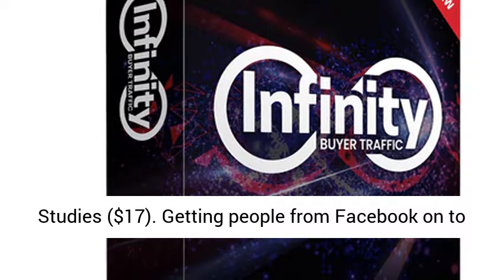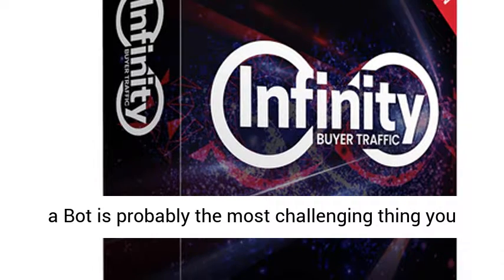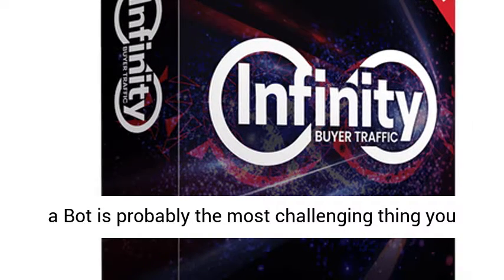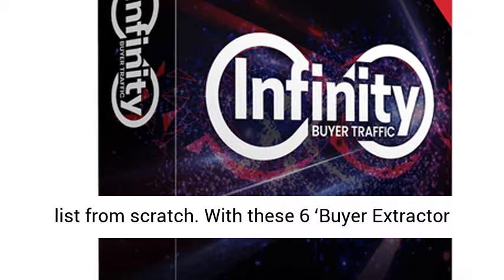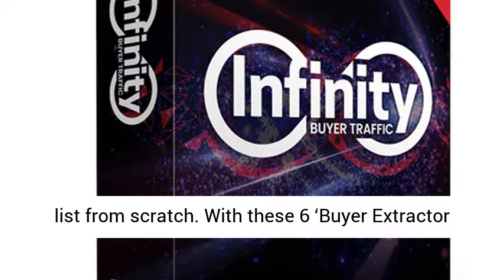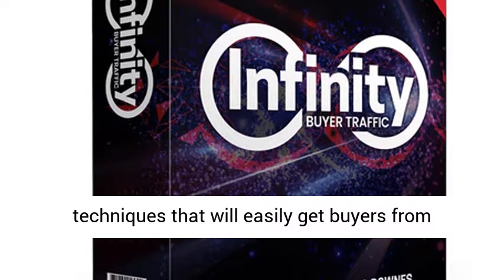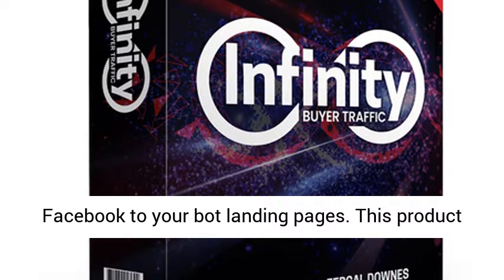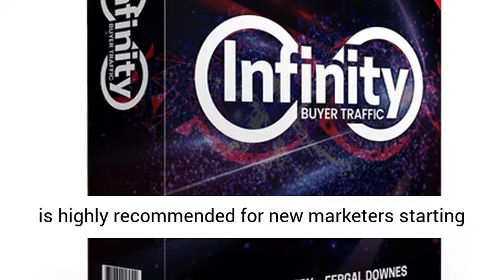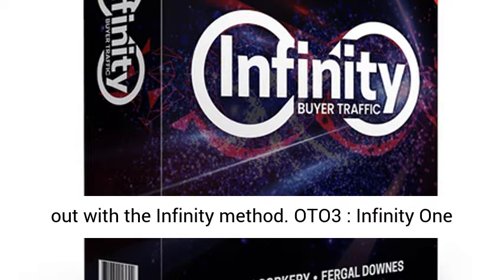OTO Two — Infinity Buyer Extractor Case Studies, $17. Getting people from Facebook onto a bot is probably the most challenging thing you will encounter when you begin to grow your bot list from scratch. With these six buyer extractor case studies, you will get tried and tested techniques that will easily get buyers from Facebook to your bot landing pages. This product is highly recommended for new marketers starting out with the Infinity Method.